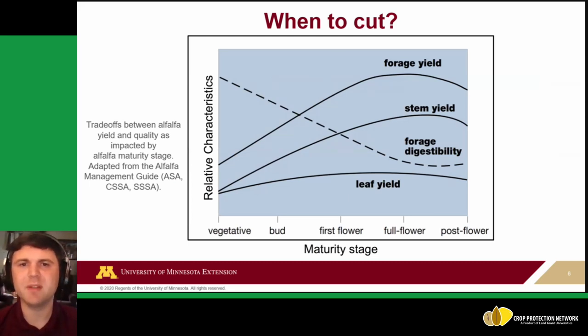The key question around growth staging is when to cut — whether it's your first, second, third, or even fourth crop. You need to consider what characteristics you want: forage yield, stem yield, and leaf yield are the total amount you get, but digestibility — relative forage quality — competes with overall yield. If you wait until full flowering, yield goes up but forage quality goes down. Cutting early gives high quality but lower yield. Around the bud stage or first flower, the two factors roughly equalize, optimizing both digestibility and yield.